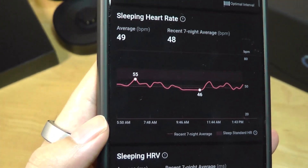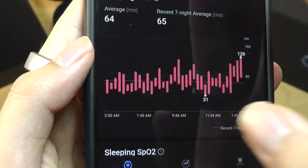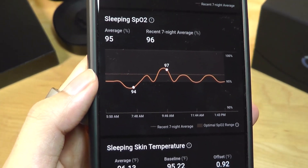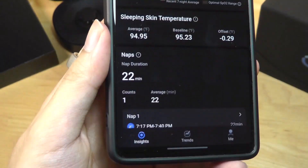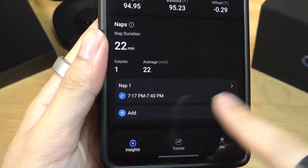Further down, it shows your resting heart rate during sleep — highs and lows — and even heart rate variability during sleep. It also tracks your blood oxygen levels (SpO2) during sleep continuously, all done without pressing any keys. Naps are automatically registered in the app as well.